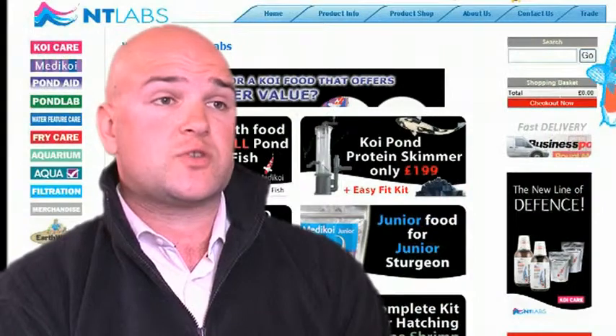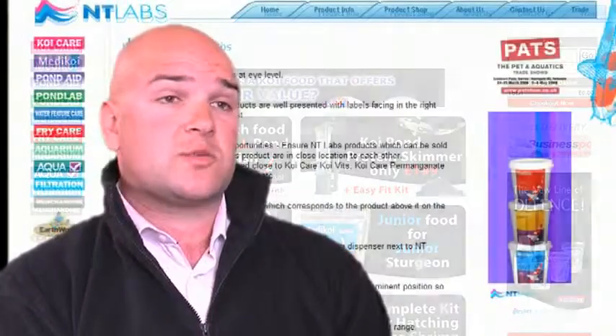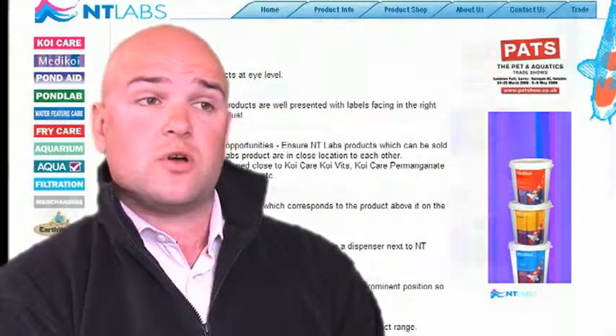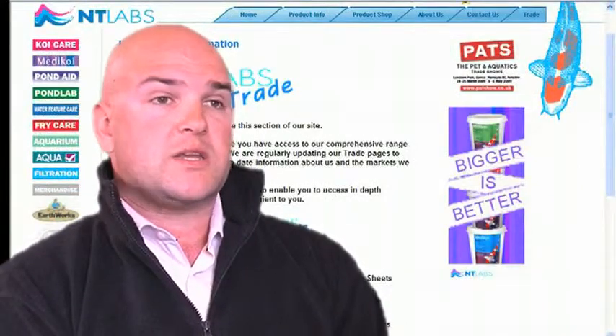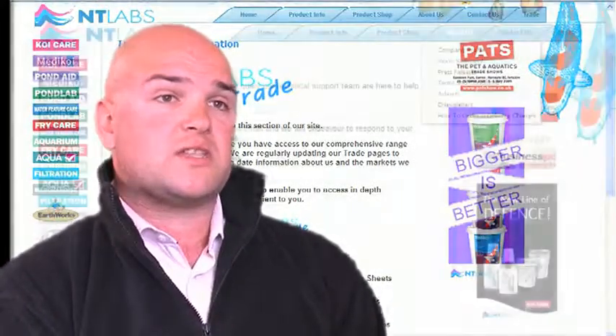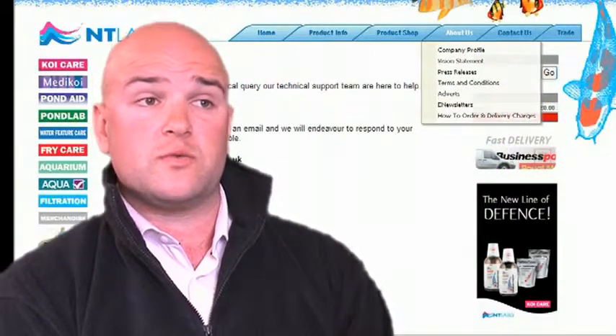NT Labs would like to be seen as an approachable and accessible company. We operate our website, which has lots of useful resources including product information pages, details and specifics on various products. We operate a newsletter for subscribers, have links to our latest adverts, and various disease diagnosis charts which can be used to identify illnesses on fish.